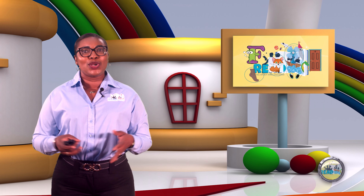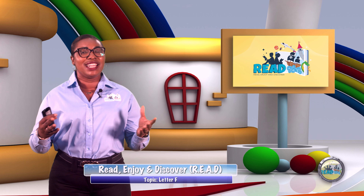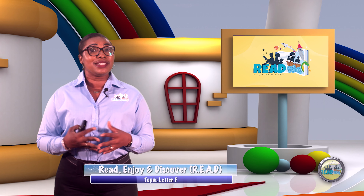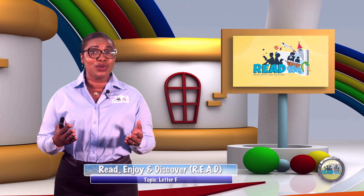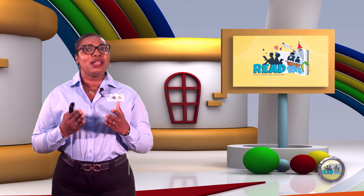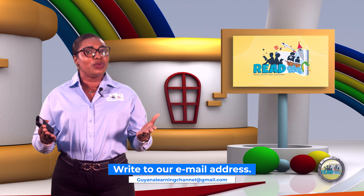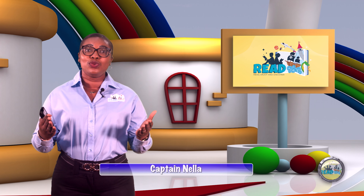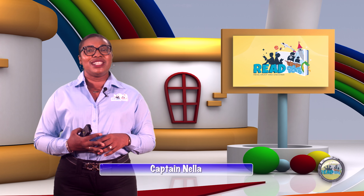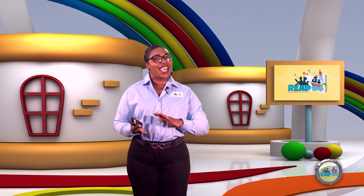Well, boys and girls, we had a grand time today with our funny, fabulous letter F. We learned the sound and words that begin with letter F. I'm encouraging you to find more words and mail your work into us here at the Guayana Learning Channel. Like always, Captain Nello will let you off at this stop until our next adventure day, where we will continue to read, enjoy, and discover. Adios!